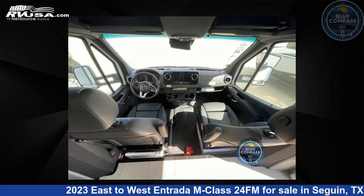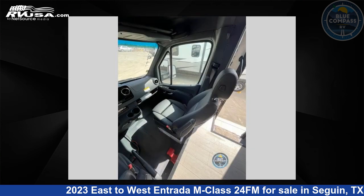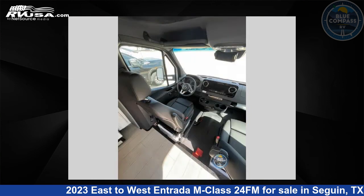This new East to West is 25 feet 0 inches in length and features one slide-out, a granite interior, sleeps five, and 35 gallons freshwater capacity. The floorplan layout of this Class C features bunk over cab.